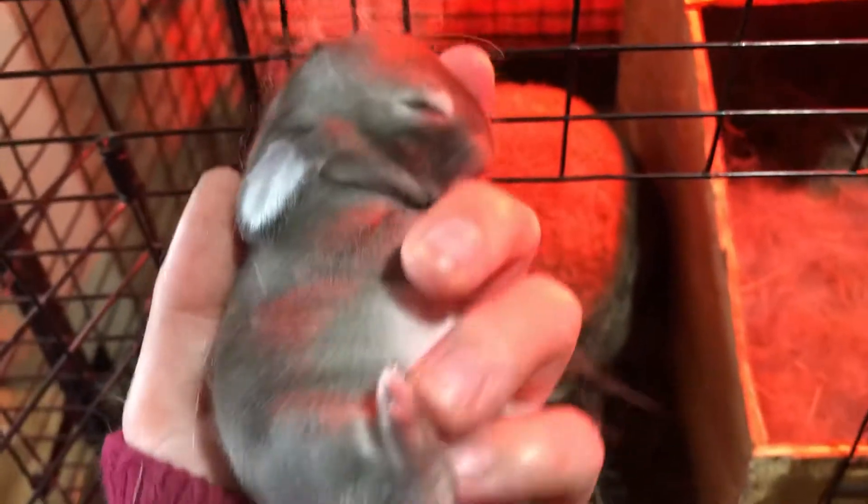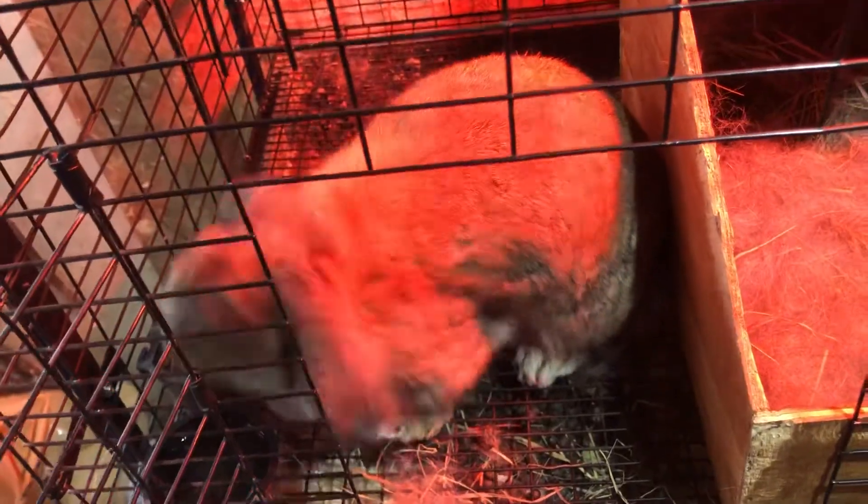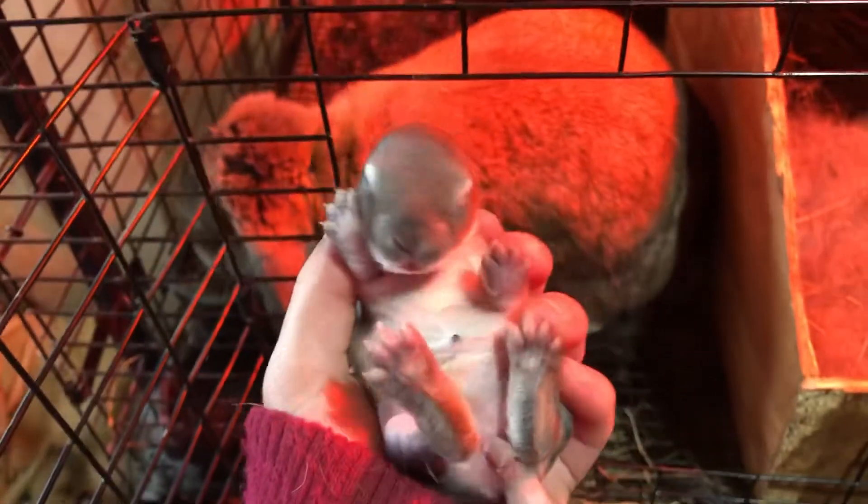We have the baby — it's a dark gray one. I feel like it'll turn to brown with their bellies. Their eyes aren't open yet. Their eyes open at about 10 days.